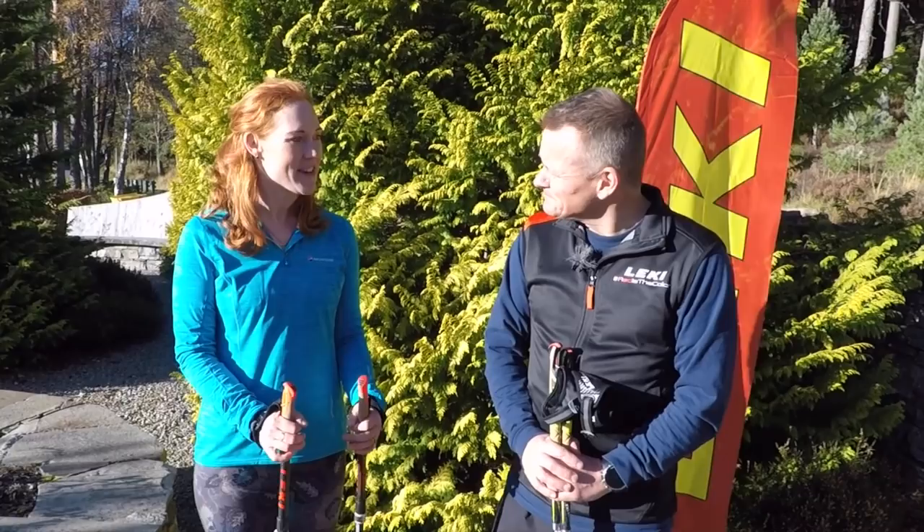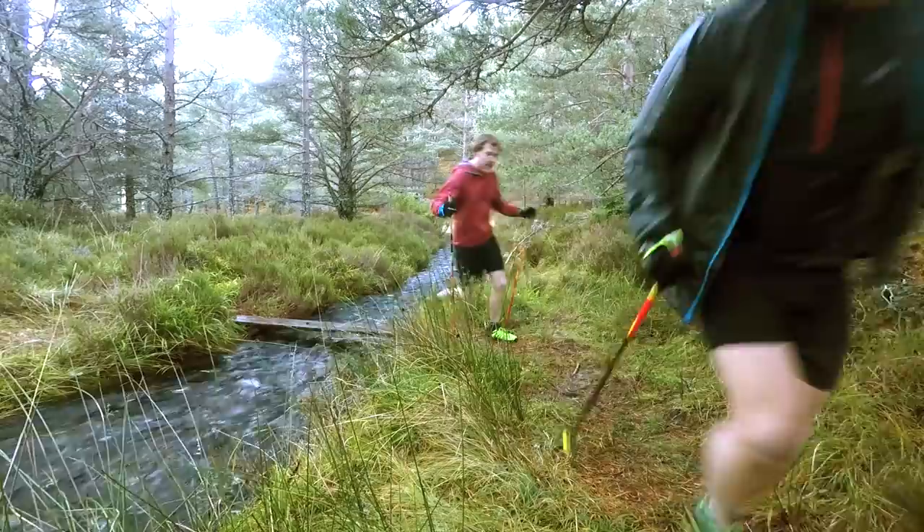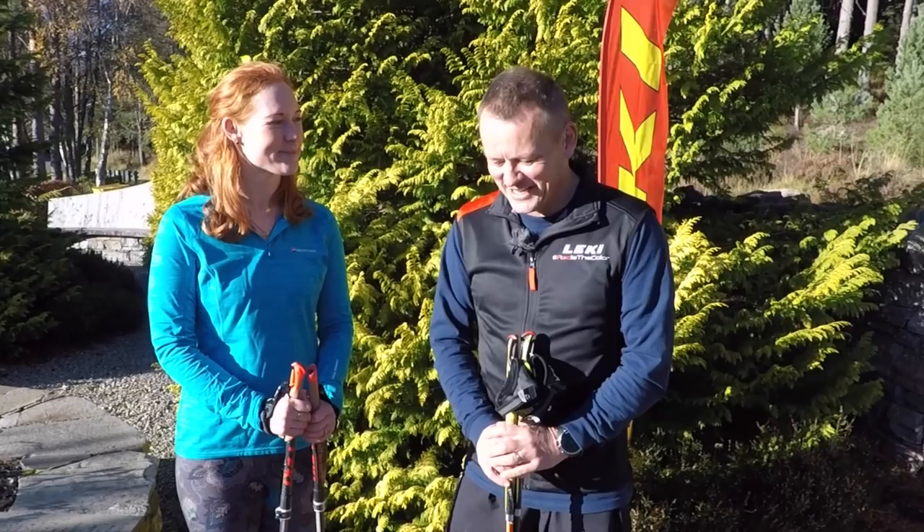I've heard they're also quite useful for stability, like maybe crossing rivers. Yeah, particularly where we are now in the Cairngorms — we've just been on a couple of runs and the rivers are very swollen. It's quite nice to have a dip where you're going rather than one of those nasty surprises where you end up waist-deep in something you thought was ankle deep. Definitely a useful aid for river crossing.